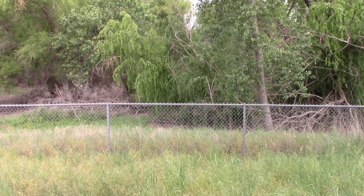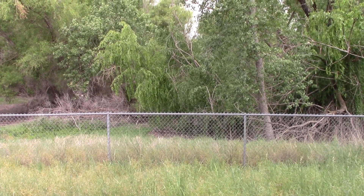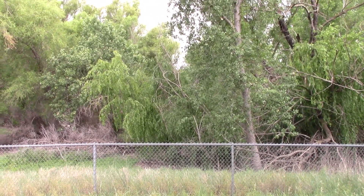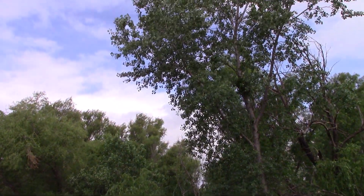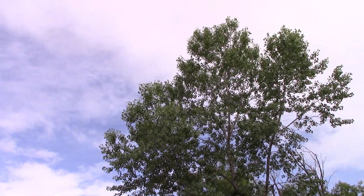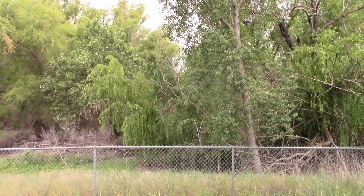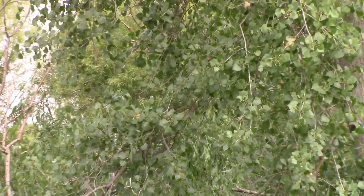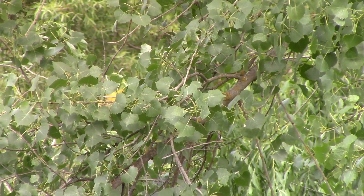Right in front of us here, we not only have the perimeter fence to keep people out of the lower part of the wetland, but I wanted to show you Populus fremontii, Fremont's cottonwood, right in front of me. I'll zoom in and show you the leaves. This gives you an idea of how tall this tree is in just 15 or 20 years. In the poplar genus, its leaves look pretty similar to quaking aspen or poplar.